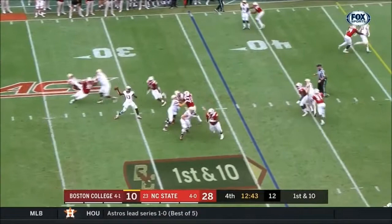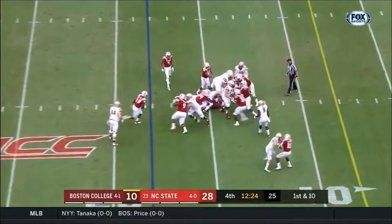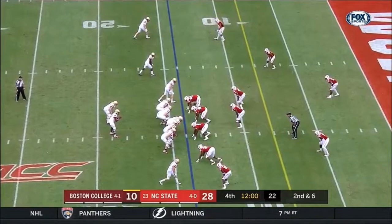Brown from the pocket, looking — caught wide open, Michael Walker. Walker down to the 19. And they get them on their heels on the sudden change. Glines fights for yards.